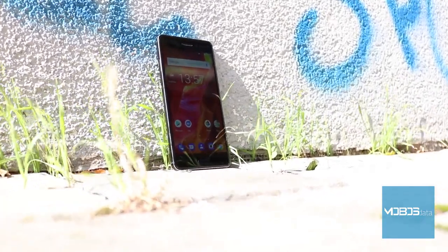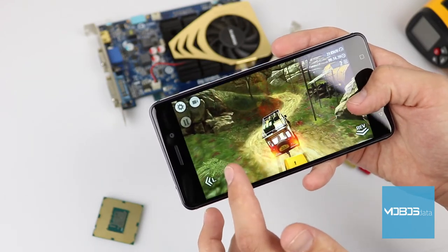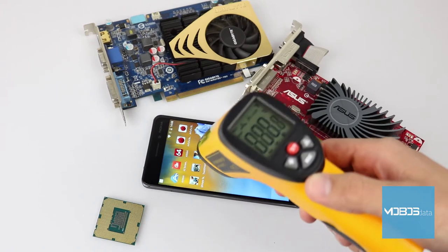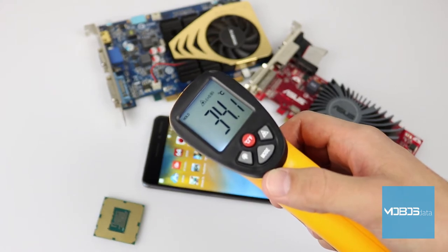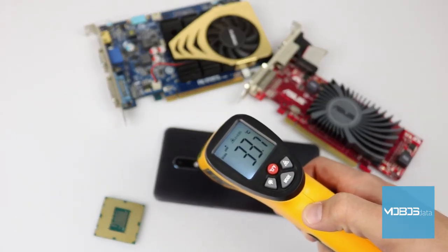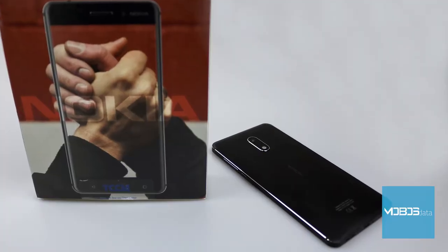Taking into account the number of cores, multitasking should not be an issue for the Nokia 6, but we do have some concerns regarding the GPU. It is the Adreno 505, which is a great GPU when paired with HD panels, but rendering Full HD material could be more than it can handle. Playing more demanding 3D games for a longer time heats up the chip, which results in drop-off performance due to thermal throttling. However, everyday use will not be an issue — it will work very fluidly, the response is excellent, and an almost-stock Android only makes things easier for the hardware.